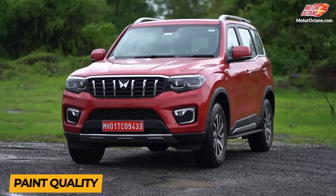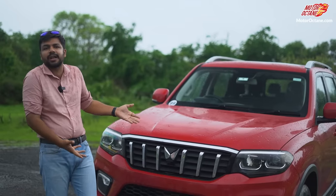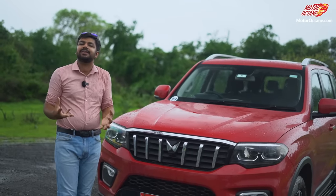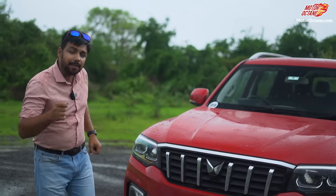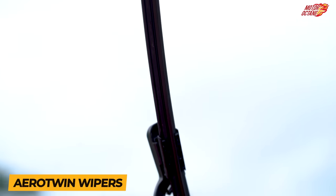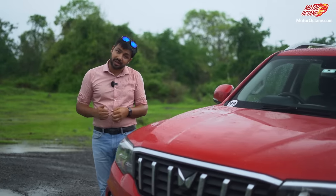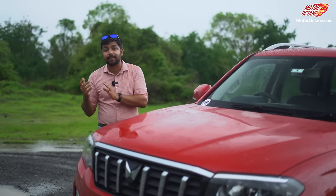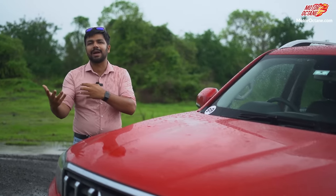The paint quality is great — it has a premium and upmarket feel. Specifically, if you look at the red color, it looks so nice and catchy. Overall, you feel like there is an imported car going on. Plus, you have got Aerotwin wipers, which are the more expensive wipers in the market. For a lot of cars you can cut costs on wipers, but here you have got Aerotwin wipers.